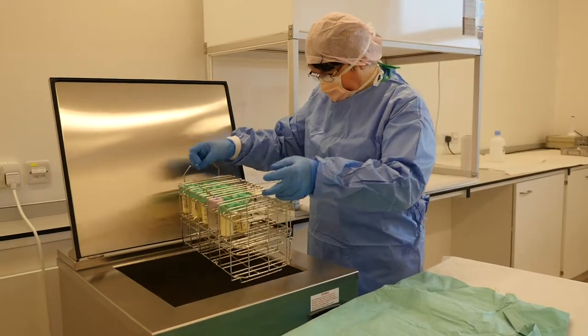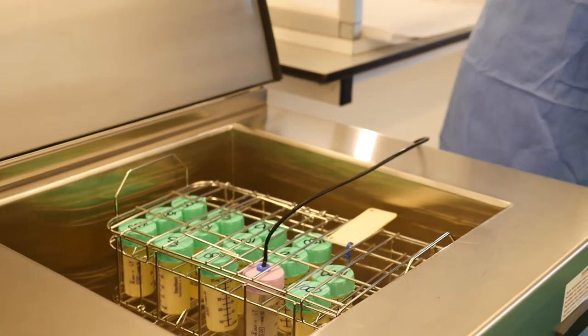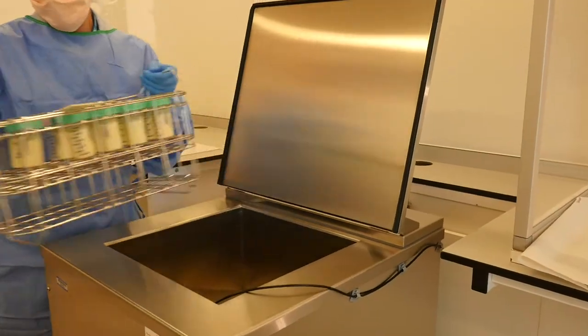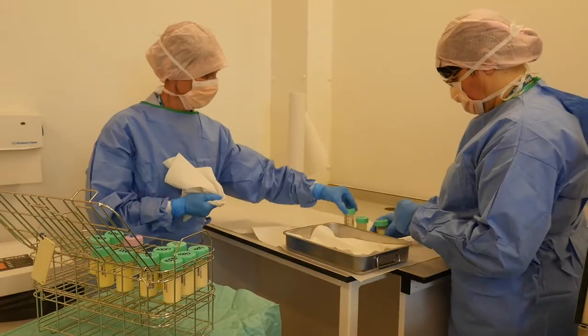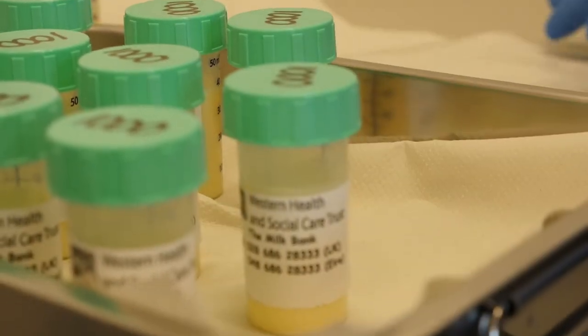In the pasteurization machine, the milk will go through many cooling cycles until it reaches 4 degrees. Post pasteurization, the donated human breast milk is then cooled to at least 4 degrees or less prior to placing it into the holding freezer.